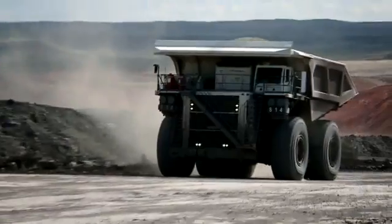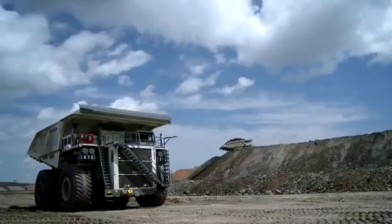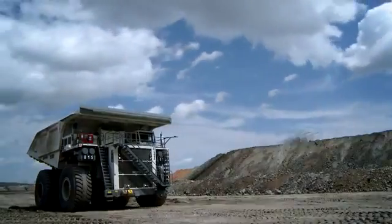The Liebherr T282C — the next level in productivity.